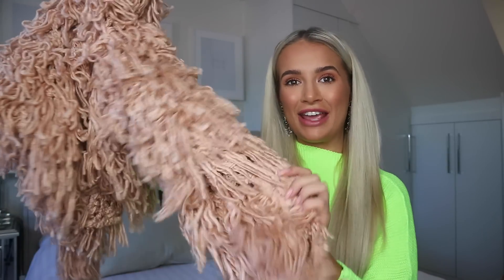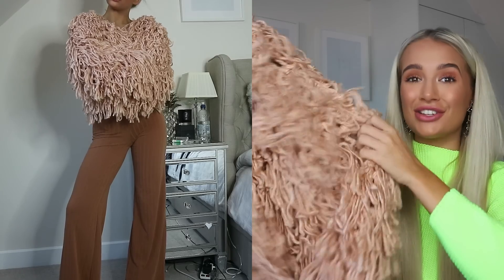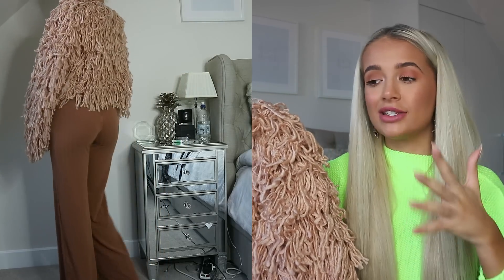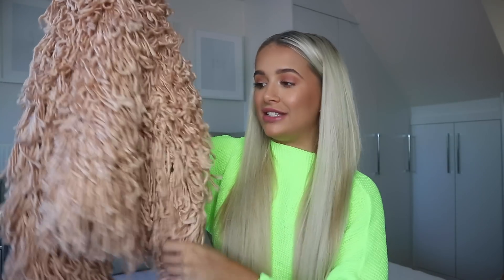I'm just gonna get straight into the video. I really, really hope you enjoy it - I've got a lot of stuff to get through so I best get cracking. I think it would be rude of me to not start off with probably my favorite piece from the whole haul, and it is this big shaggy, kind of fluffy cardigan. I am honestly obsessed with this cardigan - it's just such a statement piece. My favorite thing about autumn winter especially is layering, and I always love finding big statement in-your-face jackets to chuck over the top of any kind of jumper.